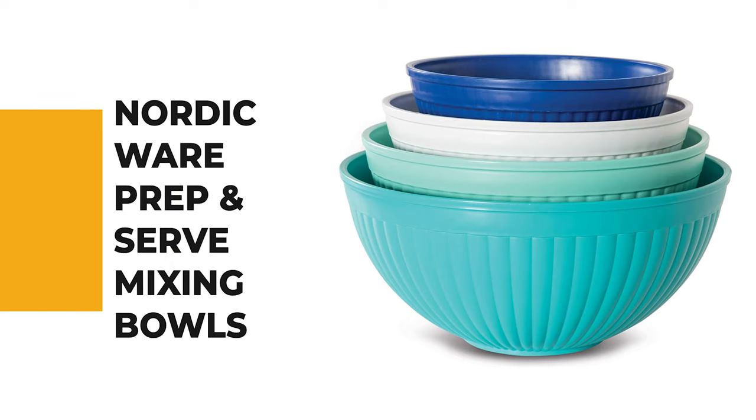If you're a beginner, the next item on today's video might be the best option for you. Number 6: Nordic Ware Prep and Serve Mixing Bowls.